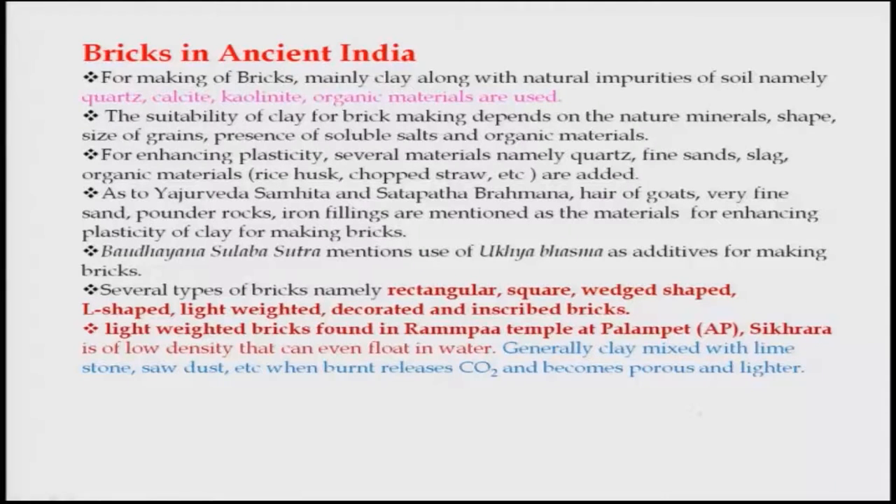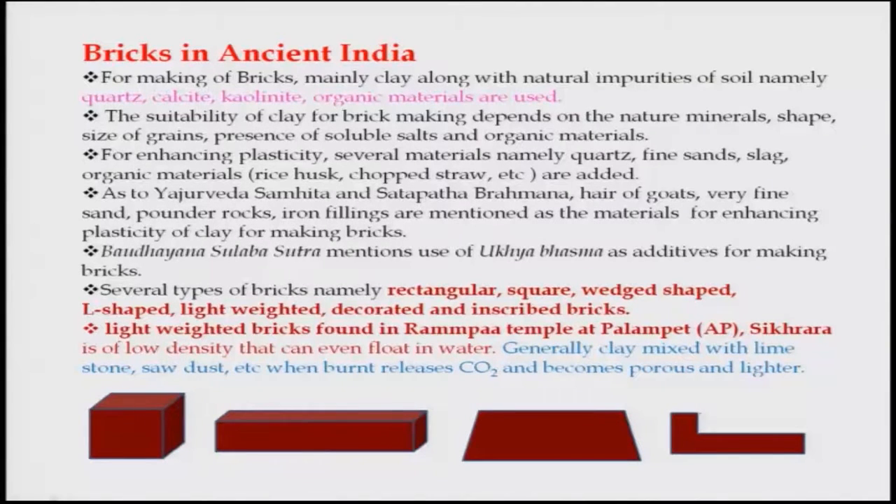Some of these materials can still be used today, like fine sand. Several types of bricks — rectangular, square, waist-shaped, L-shaped, even lightweight, decorated, and inscribed — are mentioned in various texts. Various shapes include square, rectangular, trapezoidal, and L-shaped. Trapezoidal bricks are needed when making wells and arcs, where brick sizes and shapes must be congruent to align properly; otherwise the structure will fall down.